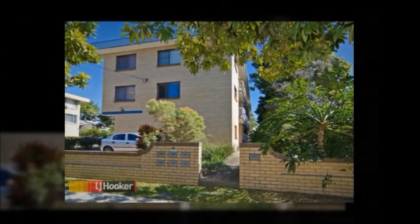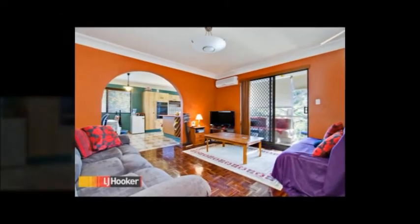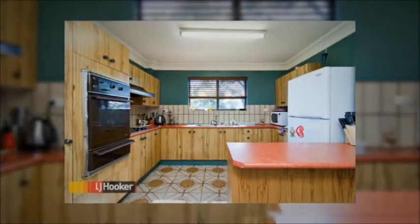Located in a small complex of six, this cavity brick unit is ideal if you're looking to add value. Positioned only a short walk from Windsor train station, this unit would be excellent for city or RBH workers.